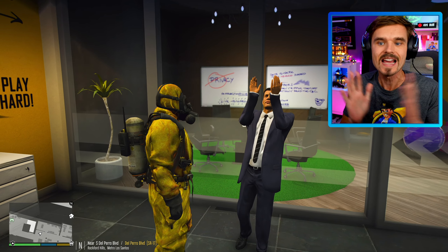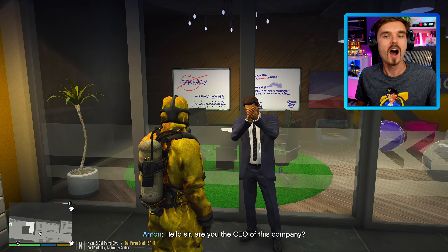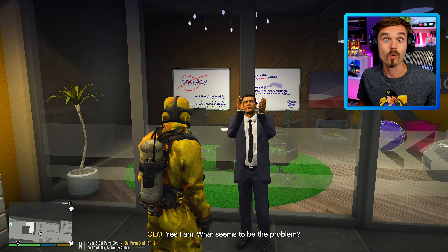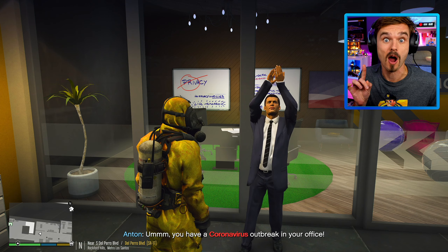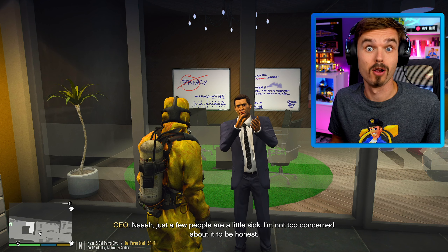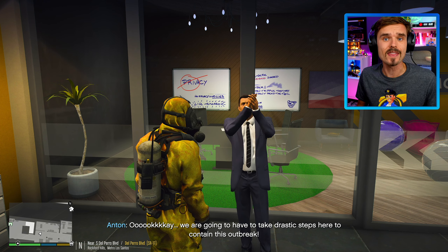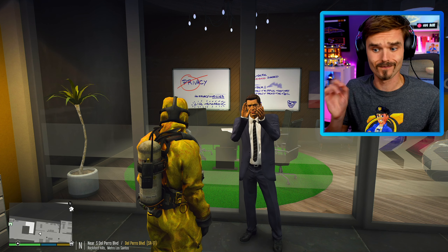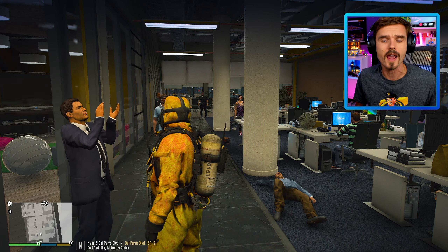He's like, 'Come on everybody, keep working, keep working.' No, I don't think so, sir. Hello sir, are you the CEO of this company? Yes I am. What seems to be the problem? You have a coronavirus outbreak in your office — that's the problem. 'Nah, just a few people are a little sick. I'm not too concerned about it, to be honest.' We're gonna have to take drastic steps here to contain this outbreak. 'Do whatever you want, just give me a few minutes to leave.' No, I don't think so. Sir, you are staying right here because we are going to be quarantining everybody.